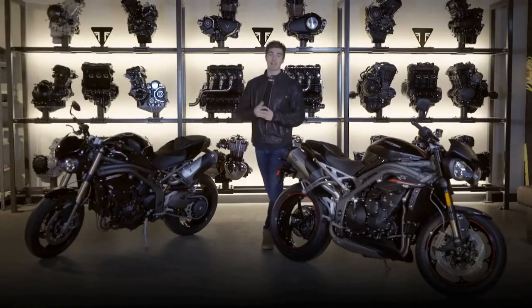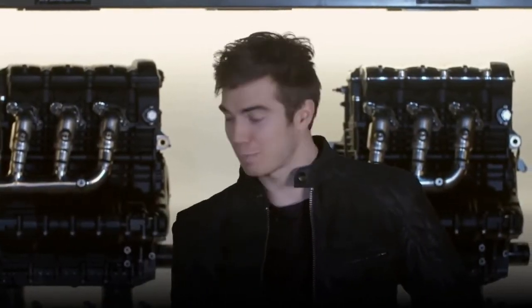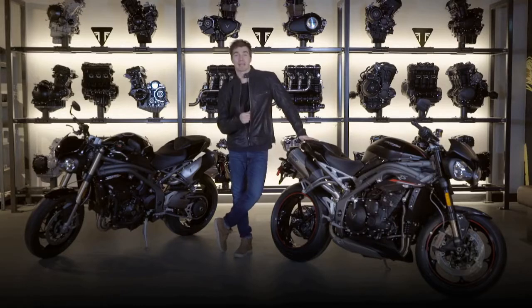So there you have it — the most powerful, best sounding, smartest and best handling Speed Triples ever. Still the perfect balance, still the original Hooligan.